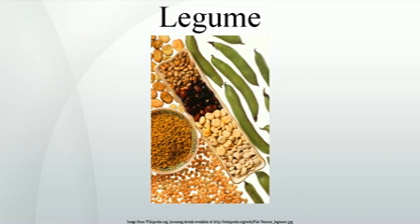Many legumes — alfalfa, clover, peas, beans, lentils, soybeans, peanuts, and others — contain symbiotic bacteria called rhizobia within root nodules of their root systems.